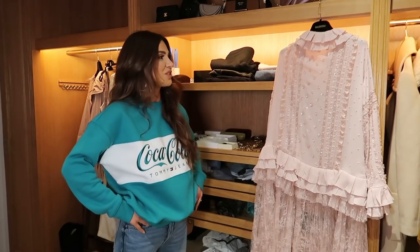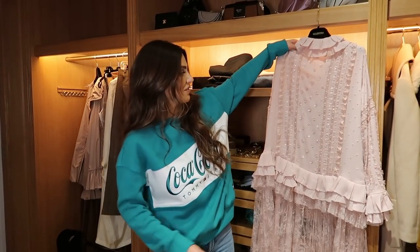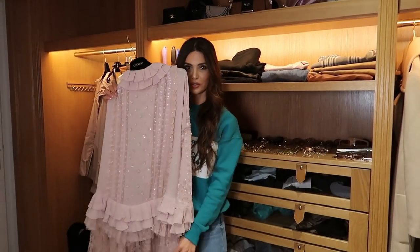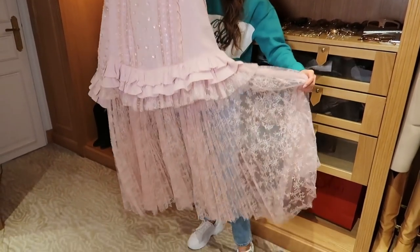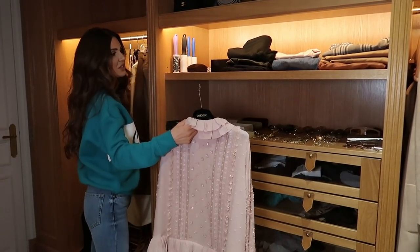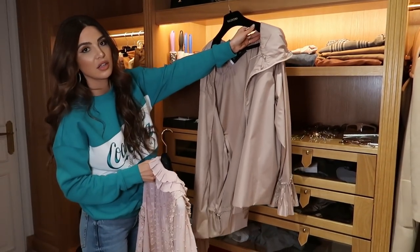This next part is a bit more exciting. First of all, this is the Valentino dress that I'm wearing tomorrow to the show. Look how pretty, so pretty. And I'm going to wear this jacket on top.